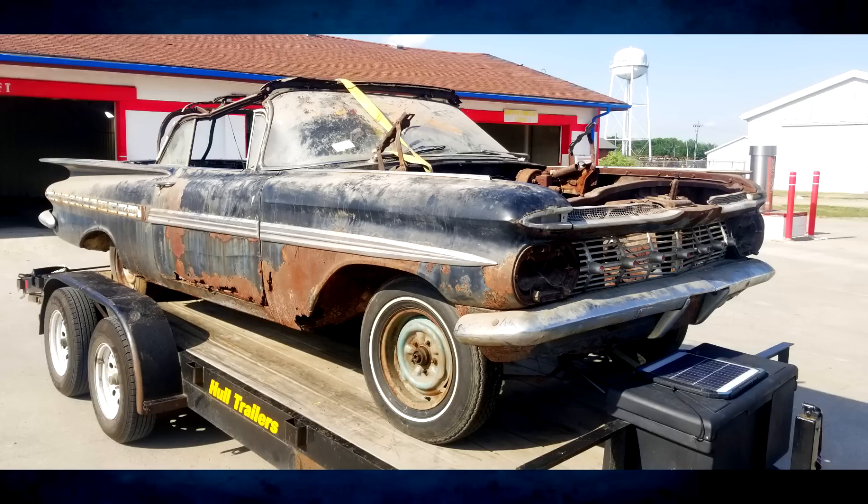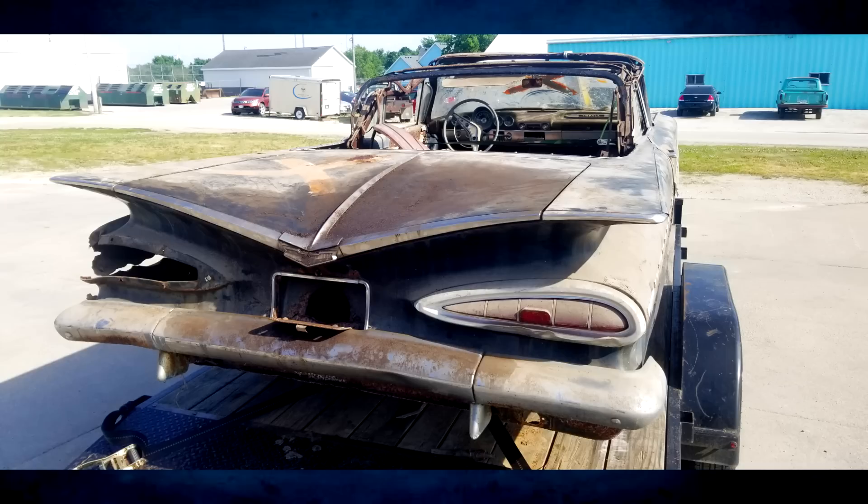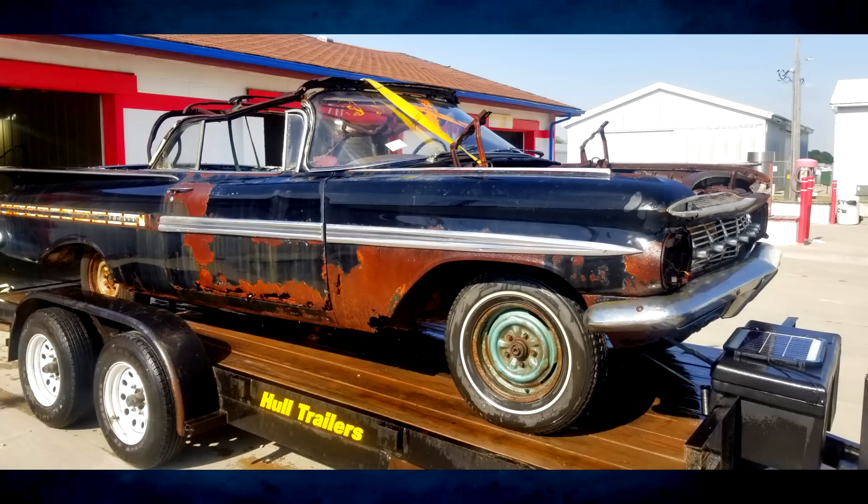One of the coolest things that happens when you're towing old cars home is a lot of people like to talk to you at gas stations — where did you get the car, what year is it, what are your plans for it? I had more people asking locally where these cars came from once we stopped at the gas station. I basically told them the cars came from two miles down the road. Everyone kind of knew about the cars, but they never knew they were for sale — they just never were for sale, the guy didn't want to sell them.